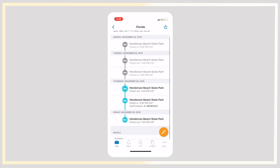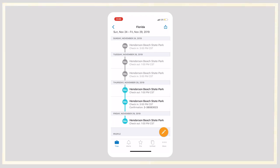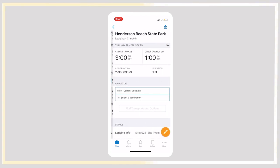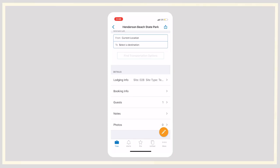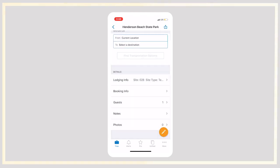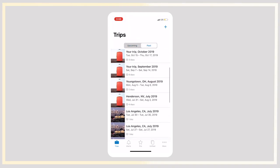If I click on Florida, it's showing me we checked in on Sunday for Henderson State Park and then we have another reservation coming up on Thursday — it automatically imported all of those reservations. If I click on one of them, it tells me the check-in time, the check-out time, and it actually imports the confirmation number. This is really really helpful because a lot of times you're searching through your email like 'what's my confirmation number, what site am I at, what hotel room am I in?' Here it has the lodging info right here — it says site 2810 only. So it's giving you all of this information right here.